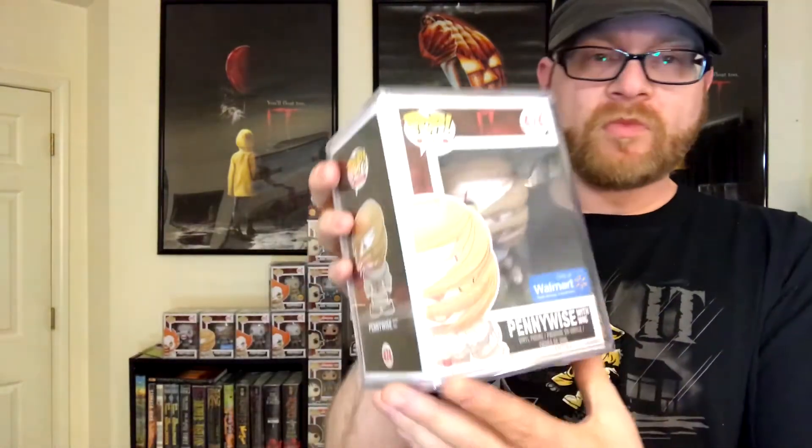Finally we have the Walmart exclusive. This was a pain to track down — I ordered one on walmart.com and it came in a box that was too small, so my box got a little smushed. I've since found a better-box copy. The box figure has yellow eyes and the pop has blue eyes — I think the pops are supposed to match the box. He was produced August 2nd, 2017. That's the Pennywise with wig — really cool pop, one of my favorites. Walmart did a restock with a production run of September 27th, 2017, and he now has yellow eyes.